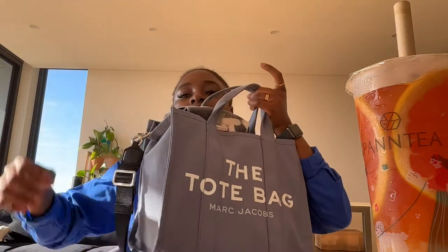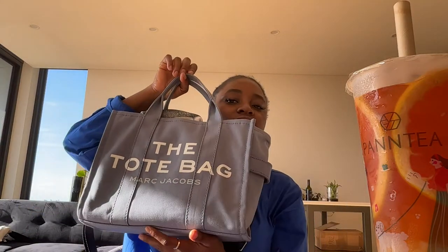I'm going to review what I currently use for work and what I used to own before. I currently have the Marc Jacobs small traveler tote bag — that's this one. I'll show you guys what I have in it and what fits in it, and then we're going to compare with this one. This is the mini and this is the small — can you see the size difference?